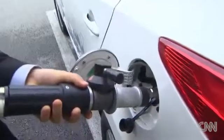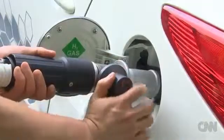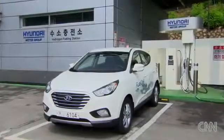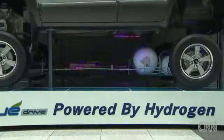Unhook it, plug it in, and let the hydrogen flow. This could be the way you refuel your car in the not-so-distant future. Meet Hyundai's iX35, the first commercially-produced hydrogen-powered vehicle.